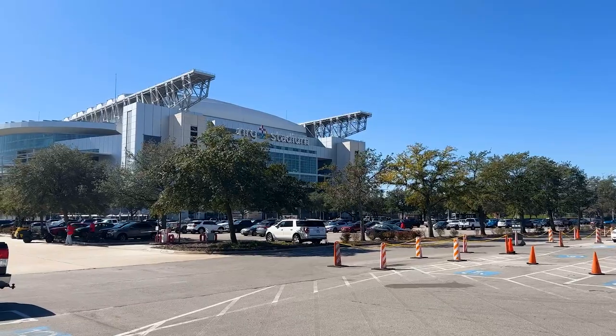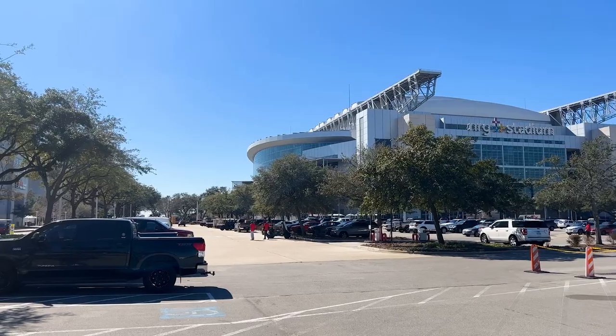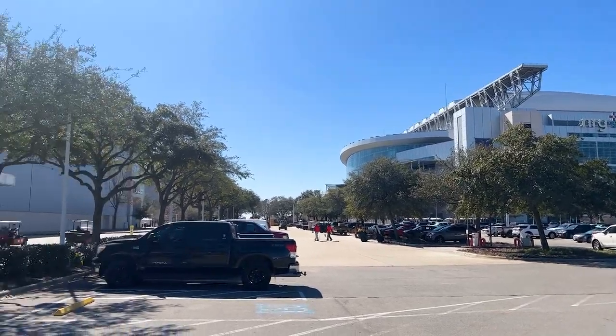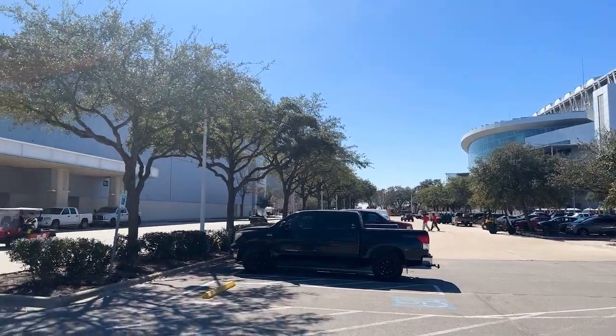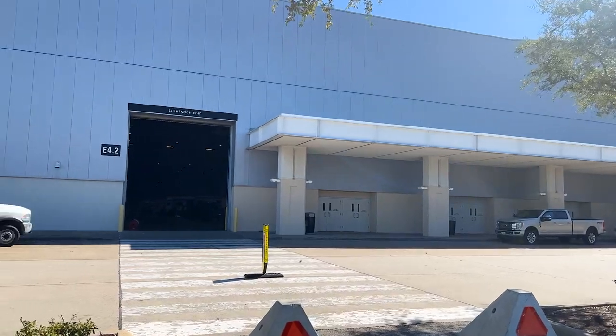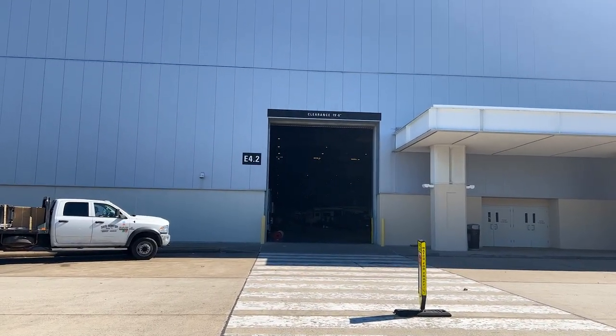So we made it to Houston and this is my first time coming down here. I'm in what I guess is considered NRG Park. You have NRG Stadium over here, NRG Arena over here in this corner, and then NRG Center right here, which is where the RV show is taking place. We are going to walk in here and take a look at what we've got going on inside.